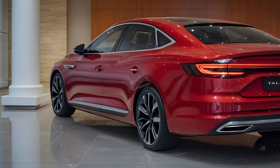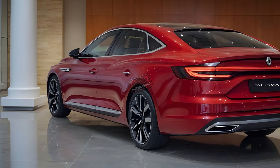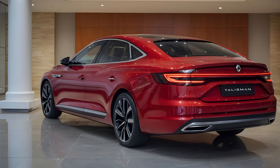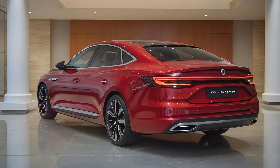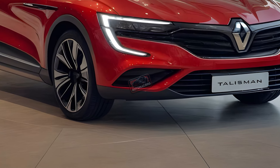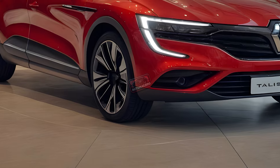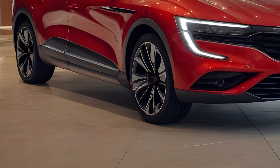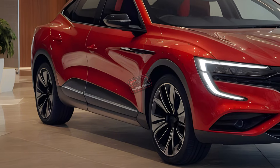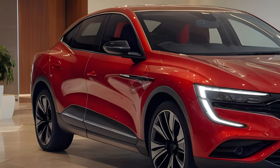But here's the real kicker — it's packed with advanced tech. Adaptive cruise control, lane-keeping assist, and parking sensors are just the beginning. The Talisman takes safety seriously with automatic emergency braking and blind spot monitoring, so you're covered from every angle. And if you like control, Renault's multi-sense system lets you customize your driving experience, because why shouldn't your car adapt to you?